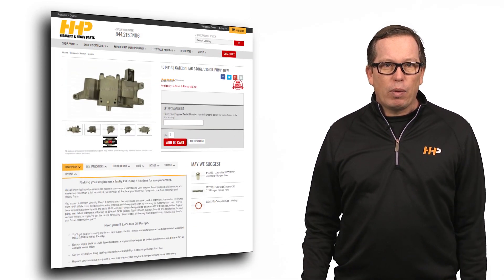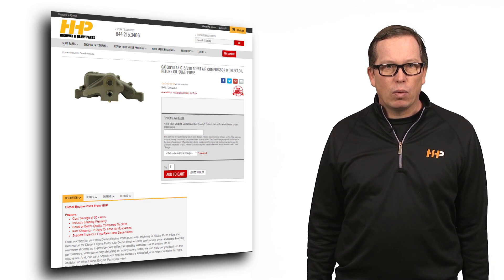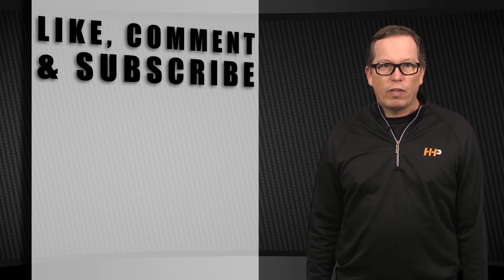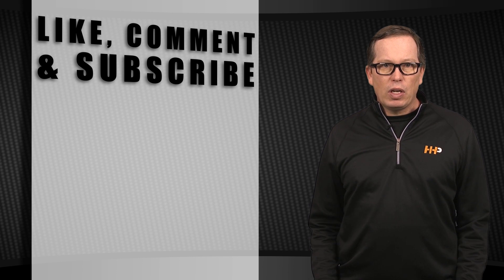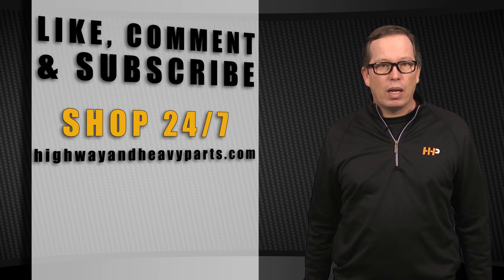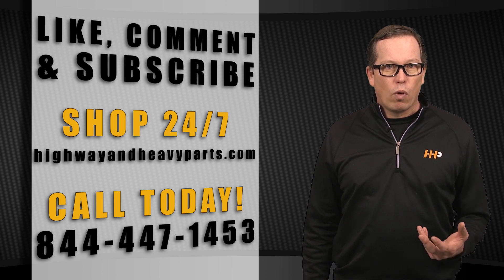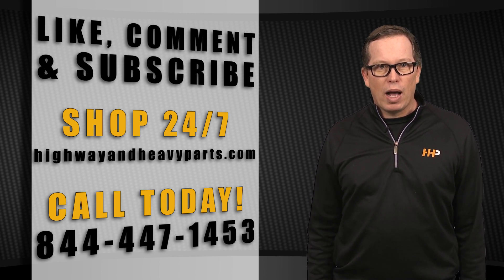Check out highwayandheavyparts.com or call us at 844-447-1453 for all CAT C-15 oil pumps Highway and Heavy Parts offers. Be sure to like the video and subscribe to stay up to date with HHP on YouTube. If you have any questions about today's video, submit a comment below, or chat with us on highwayandheavyparts.com, or you can talk to me or any of the other service techs from HHP at 844-447-1453. From diagnosis through delivery, we're Highway and Heavy Parts.